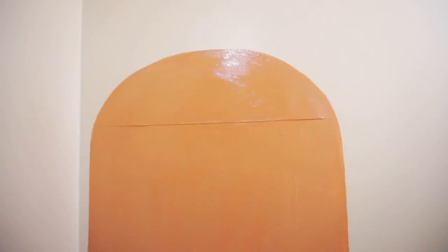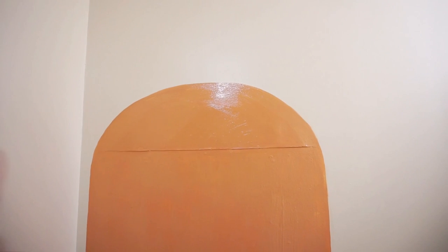The first coat on the arch is done and it looks pretty good. I'm debating whether I should bring the arch up higher but I'm going to leave it where it's at.